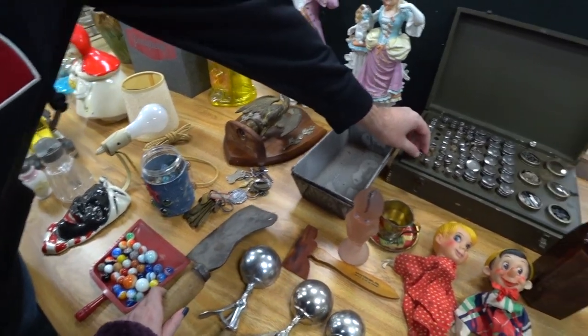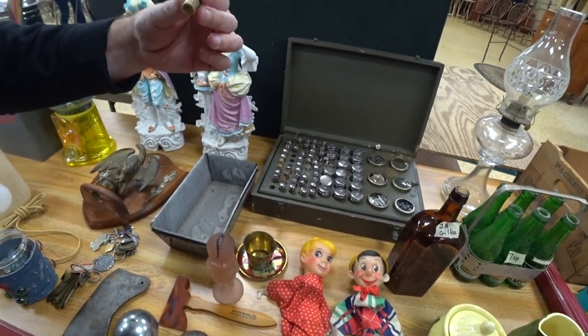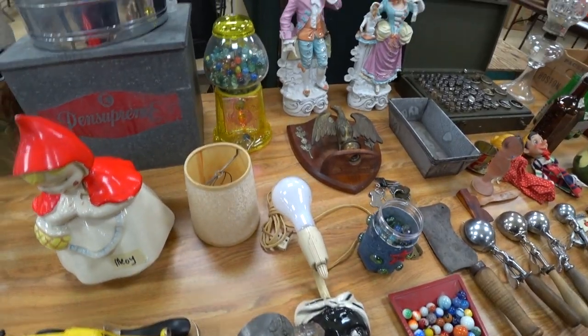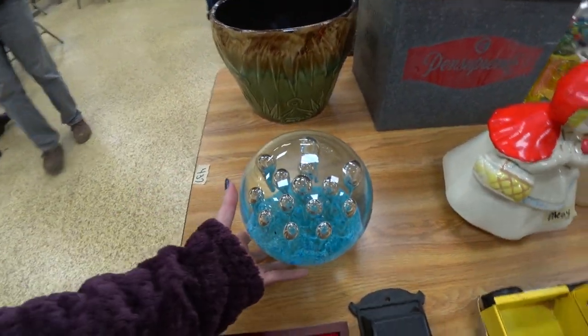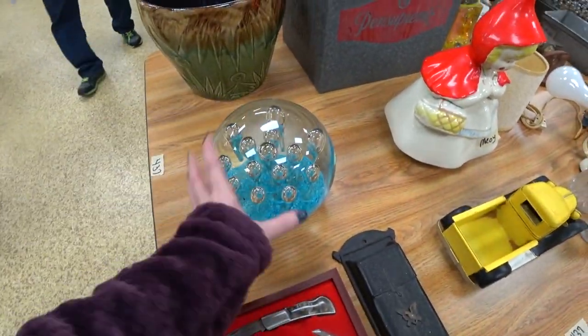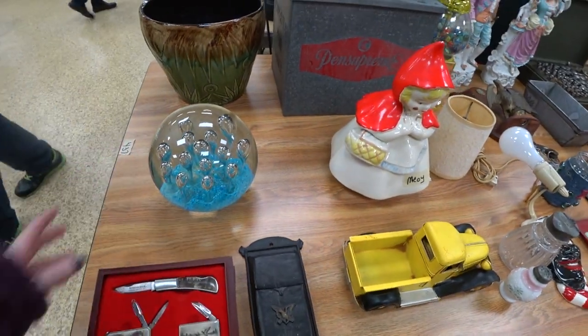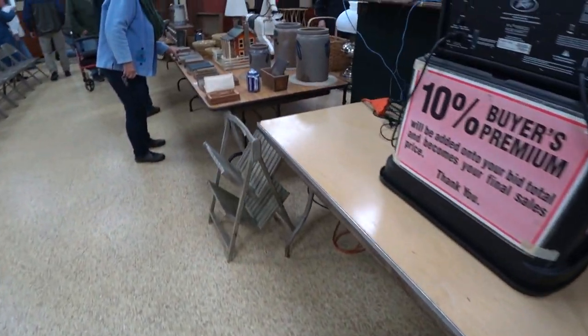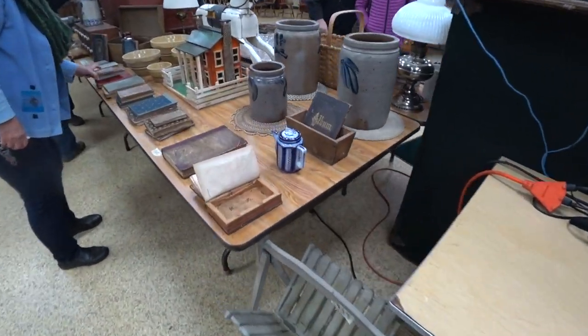I'm trying to think if there was anything else on this particular table that I was interested in. I was saying this looked like a crystal ball — it's like a huge paperweight. That sold for a lot as well, but paperweights do tend to sell for decent money at the auction.